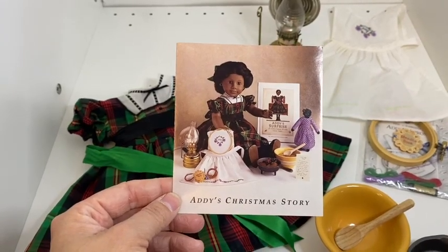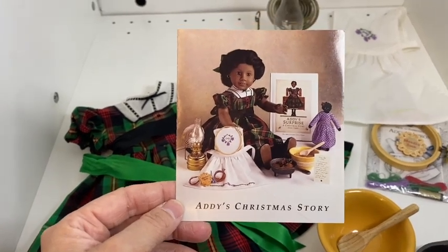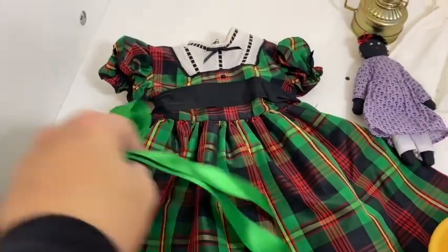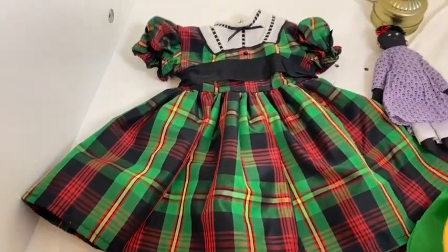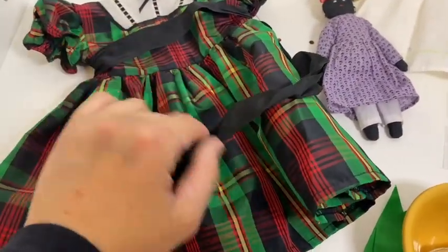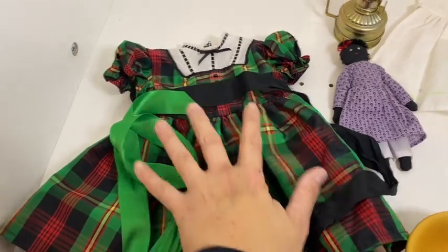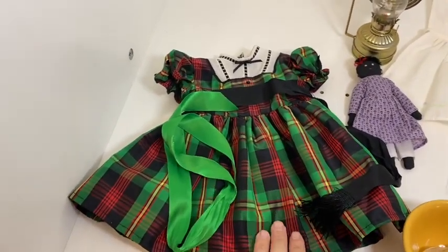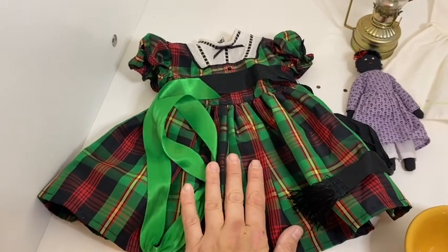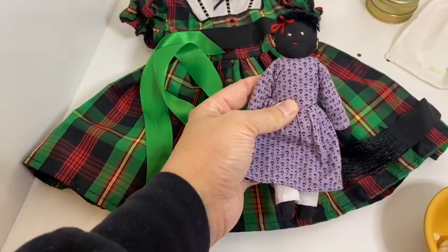Now we're on to Addy's Christmas story, one of my favorite books in the series. Here's the pamphlet. Addy's beautiful green tartan plaid dress is so lovely — the sash has a beautiful little fringe detail on the ends and it came with a lovely green silk ribbon. In the story, Addy gets this dress from Mrs. Ford: her mother had made it for a client, but the client returned it, and Mrs. Ford remade it for Addy. That's Addy's Christmas dress.